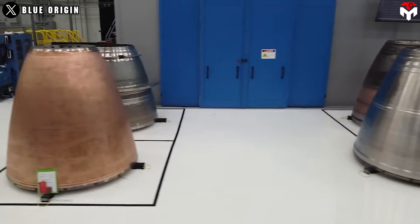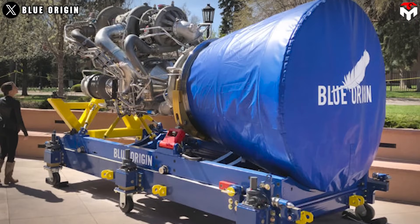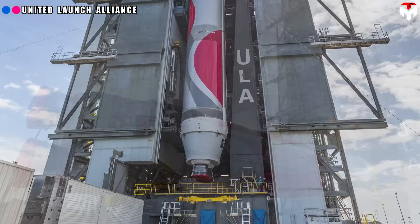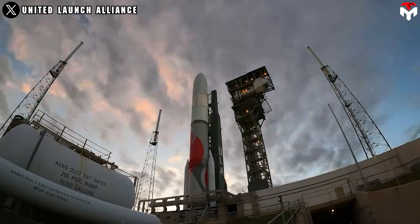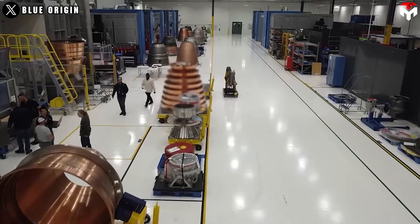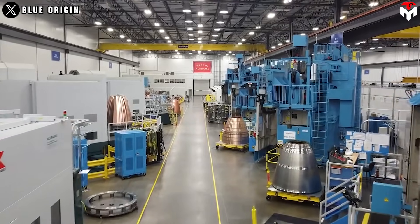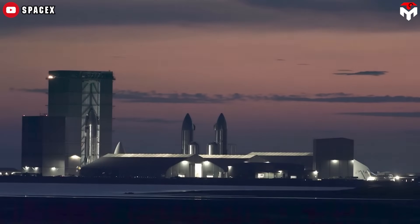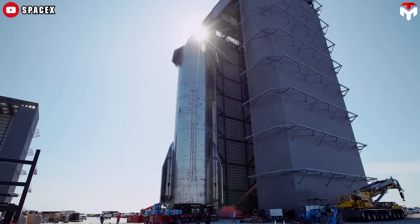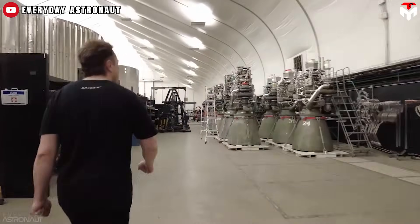Blue Origin originally indicated that the first BE-4 engines would be delivered to ULA in summer 2021, but the delivery was delayed. ULA had to wait over a year to receive the first two BE-4 engines. Moreover, if your company follows the approach of continuous innovation in rocket development, outsourcing is truly not a good idea. You cannot control every aspect of the rocket's design, performance, and cost. That explains why SpaceX chose a different path from the beginning, developing a rocket engine on its own. This unique approach, while more time-consuming and labor-intensive, paid off handsomely.